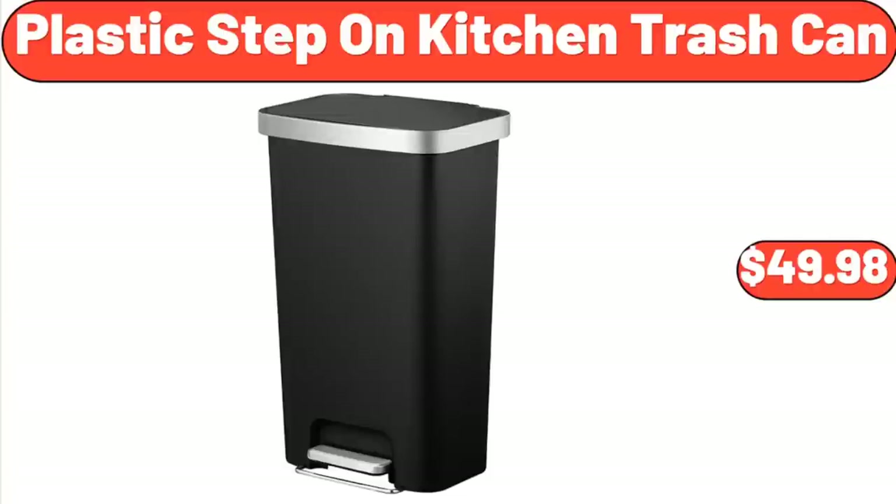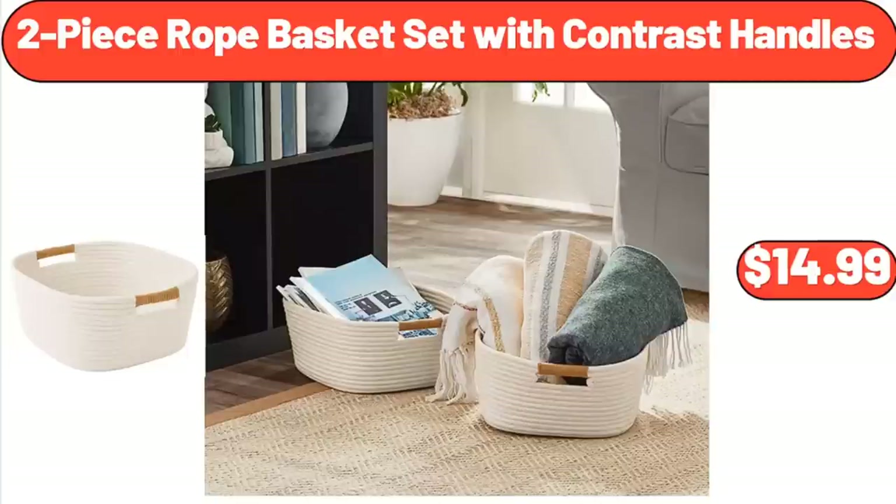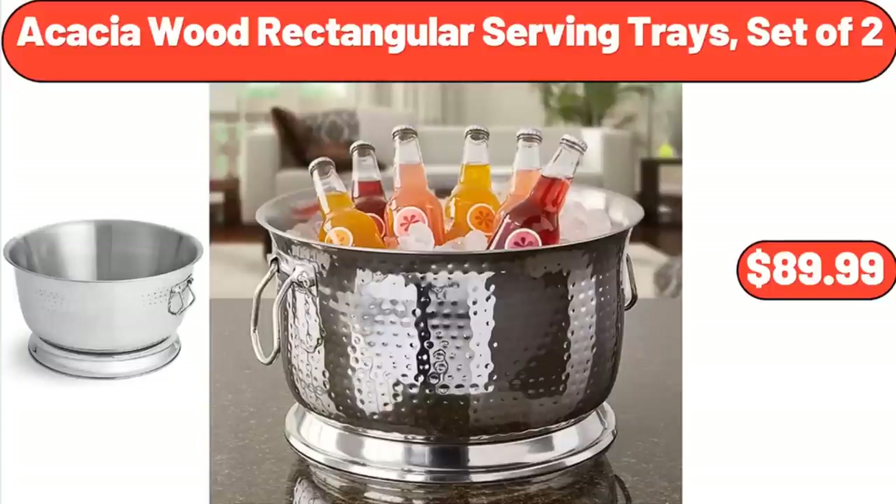Plastic Step-On Kitchen Trash Can, $49.98. 2-Piece Rope Basket Set with Contrast Handles, $14.99. Acacia Wood Rectangular Serving Trays, Set of 2, $24.99.